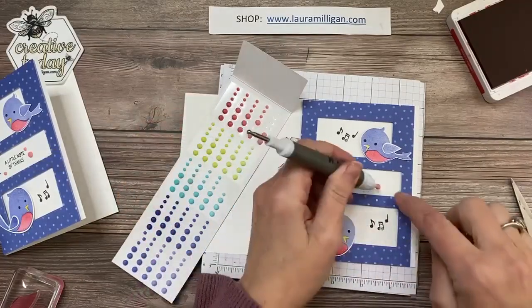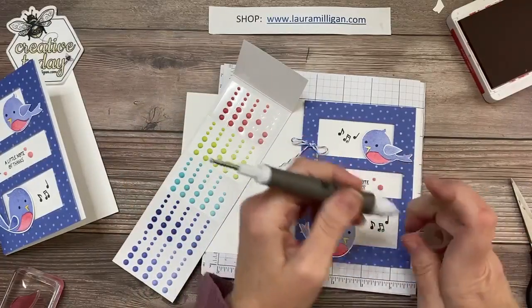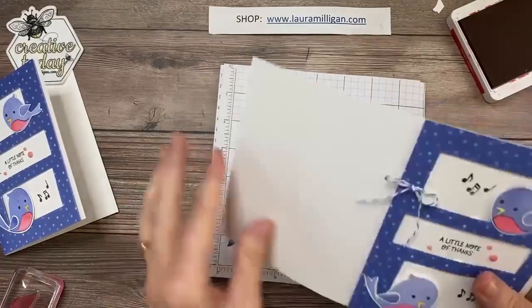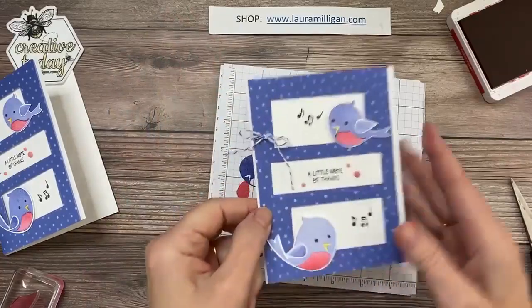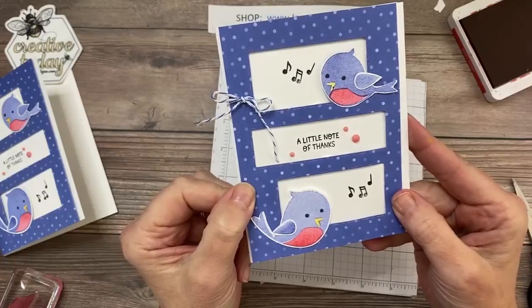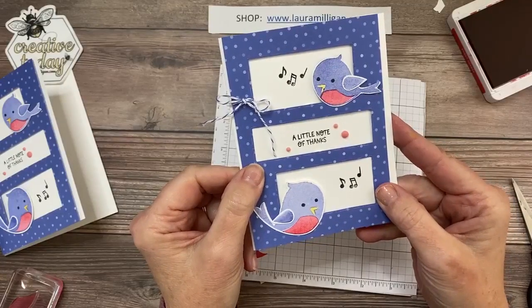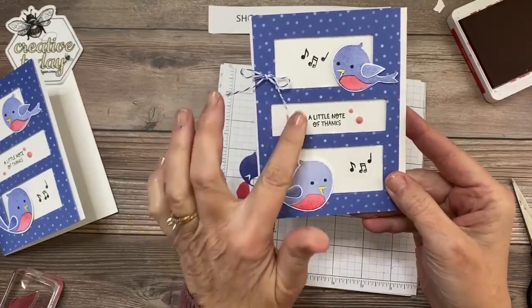Leave a comment today if you're watching — even if you're watching on the replay — because I will announce tomorrow when I go live who won this card and I'll get it in the mail to you as quickly as I can. There is our sweet little card — we all agree this would bring a smile to the lucky recipient's face. It was pretty fun and easy to make. Do you like this card? Are you loving the little Sweet Birds?